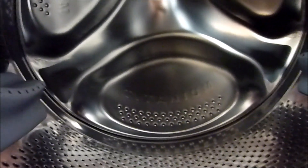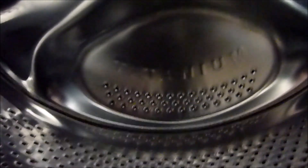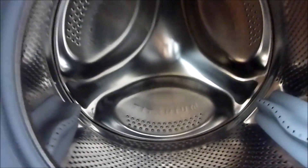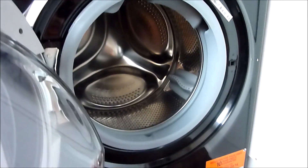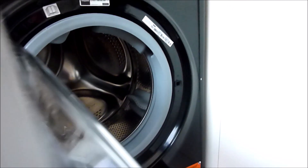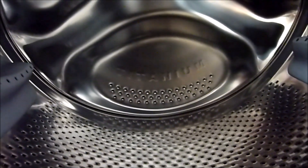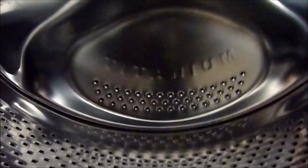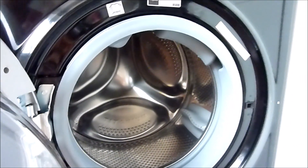Something to be aware of: although a machine states 9 kilos drum capacity, most cycles will recommend a lesser load. For example, if you want a quick wash the recommended load is only 2 kilos. New washing machines have much longer cycles — especially the cotton wash, which can take hours for a full 9 kilo load. People who struggle to fill their washing machines every time should look for machines that offer a half load option.